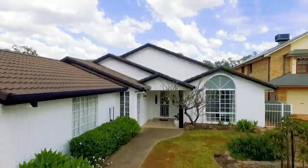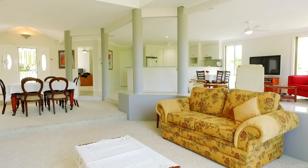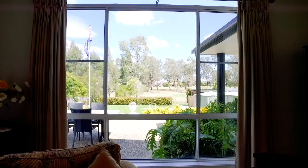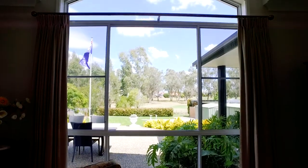With its vast open plan living, vaulted ceilings and oversized windows, the home is designed to take full advantage of the stunning fairway views.